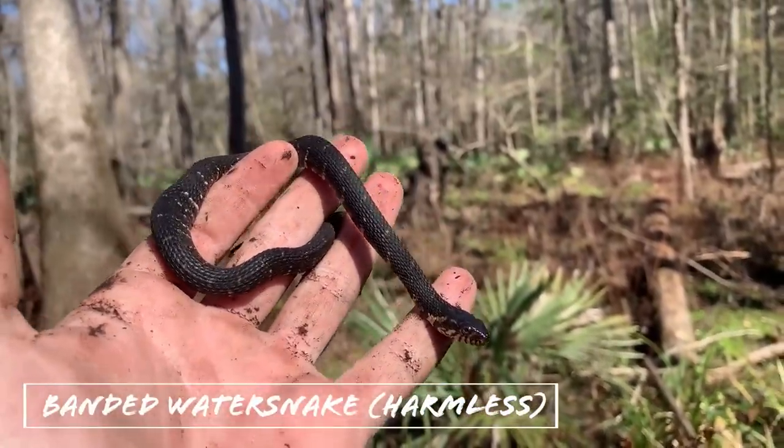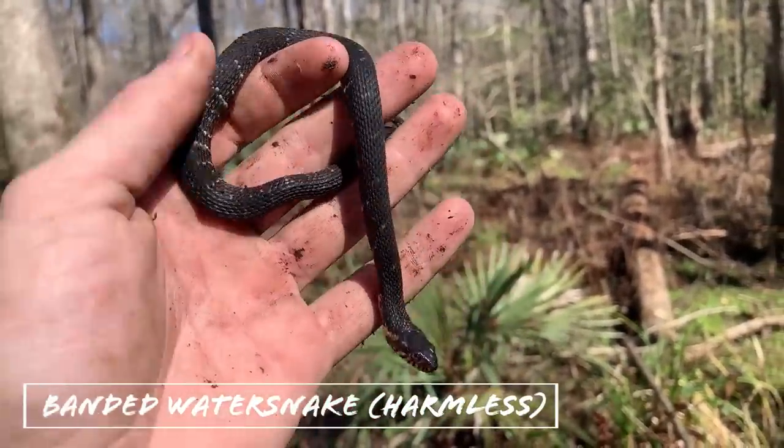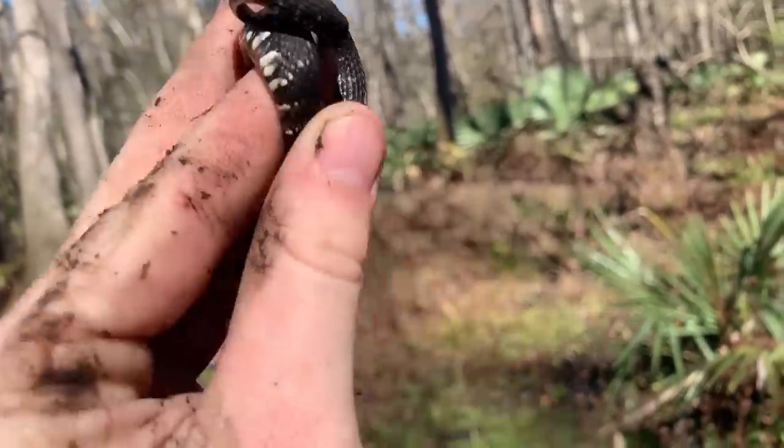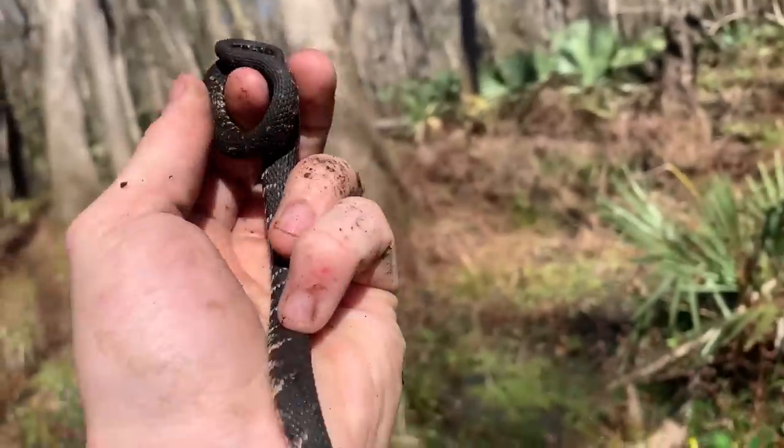First snake of the day — Jake kicked up this little water snake, pretty dull on top and actually pretty dull on the bottom too. First snake of the day; hopefully it won't be the last. We're going to let him go and keep looking.